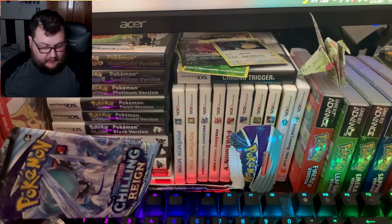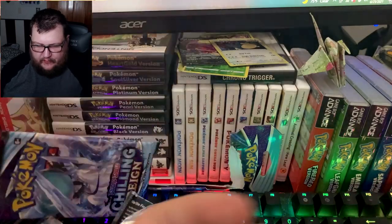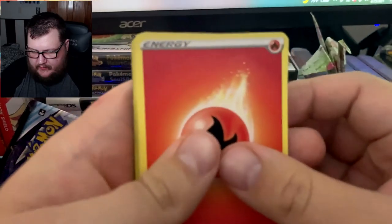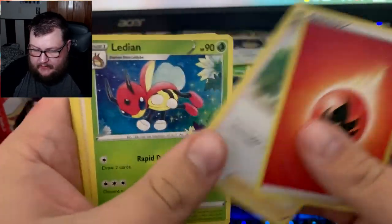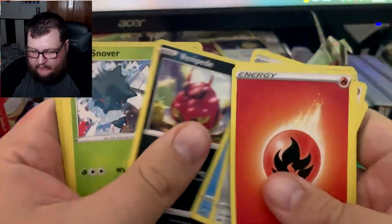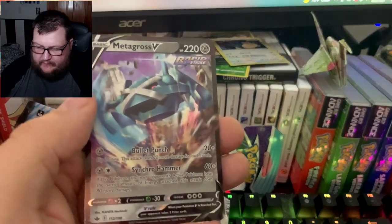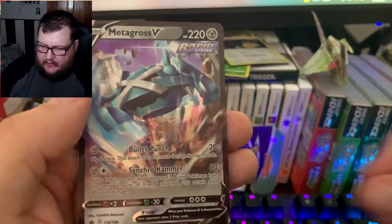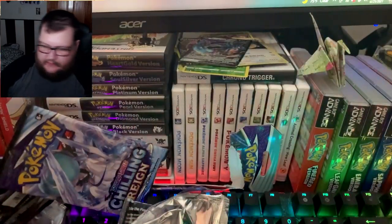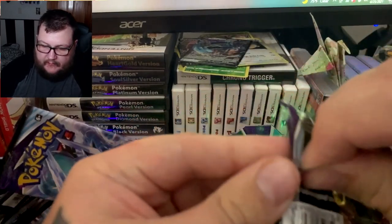White code — are we going to start out with a good hit? Look at all this. Let's say Dark/Fire. Okay: Doctor, Ladybop, Peonia, Archen, Snorunt, Venipede, Snover, Slowpoke, Snorunt, Metagross V — I haven't seen this card in English. We have seen it in Japanese but not in English. All right, let's move over to the next pack.